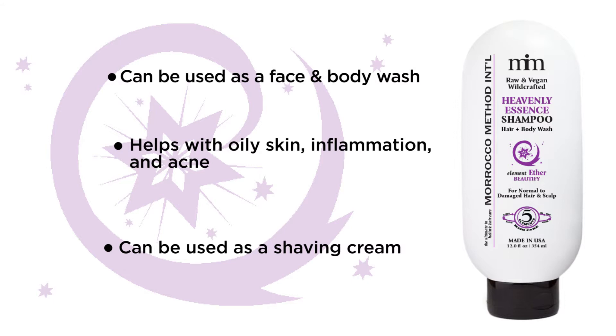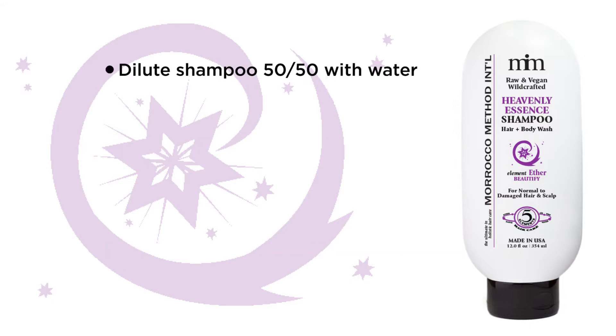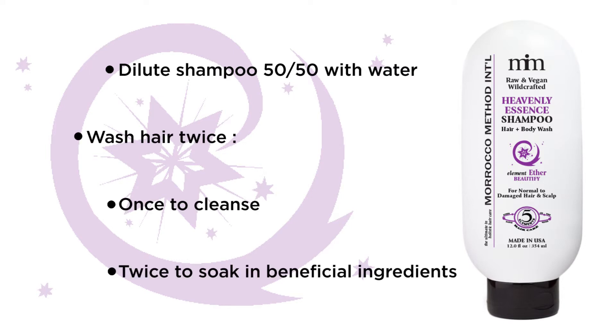Our shampoos are super concentrated, so you can dilute them 50-50 with water. We suggest washing twice — once to cleanse the hair, and twice to allow your hair to soak in the beneficial ingredients.